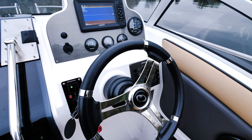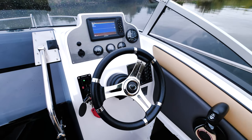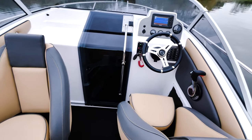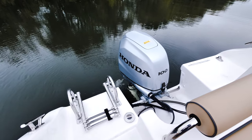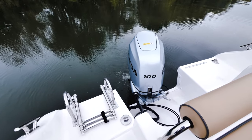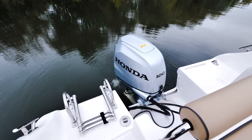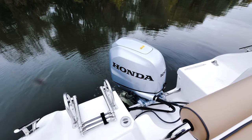The new 7-inch plotter from Garmin is clearly laid out, easy to operate, and can be connected via Wi-Fi to a smartphone. Oexner Boote offers the SX-20 Yachtline with three Honda outboard motors ranging between 60 and 100 HP. Our test boat was fitted with the BF100A, with which the boat is excellently motorized.